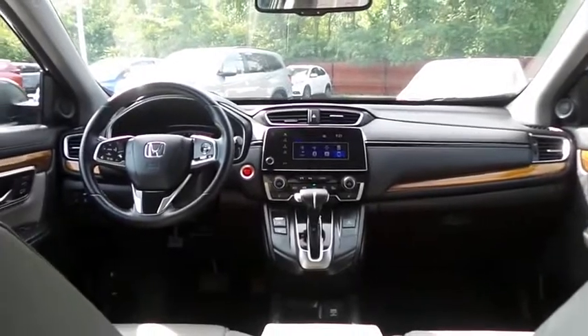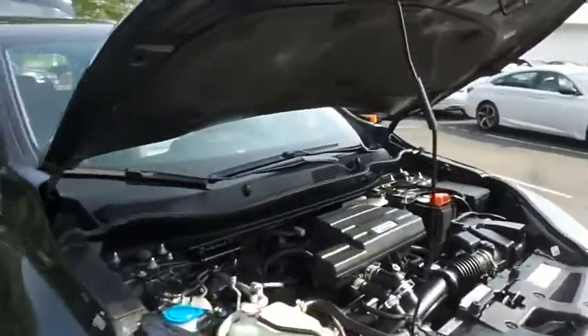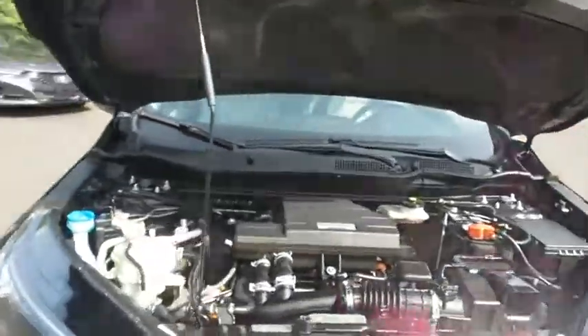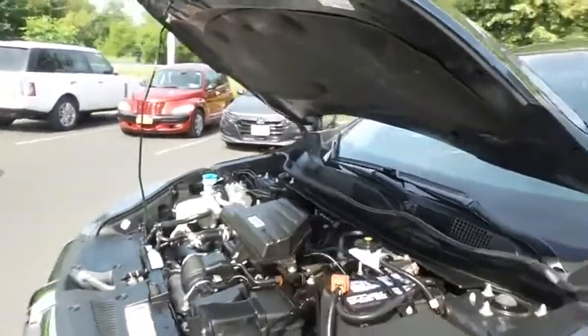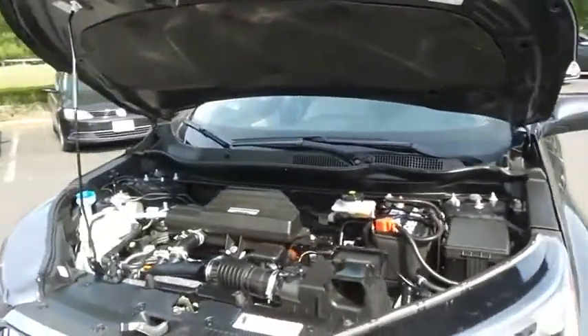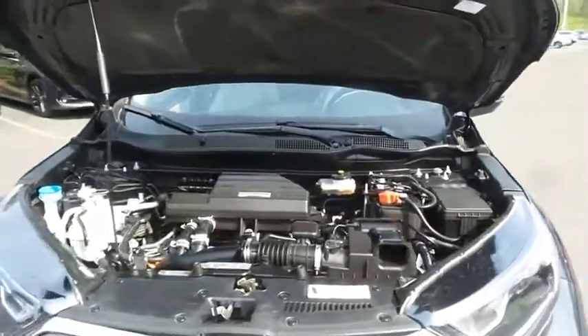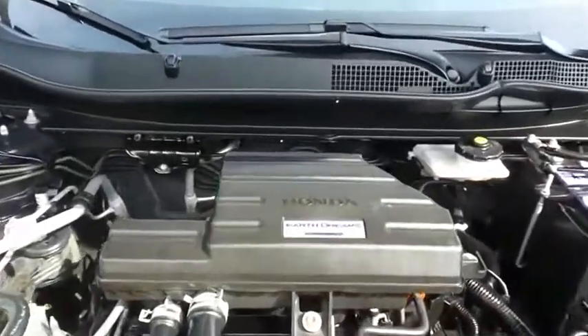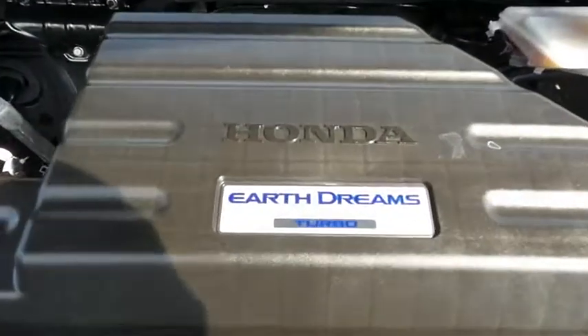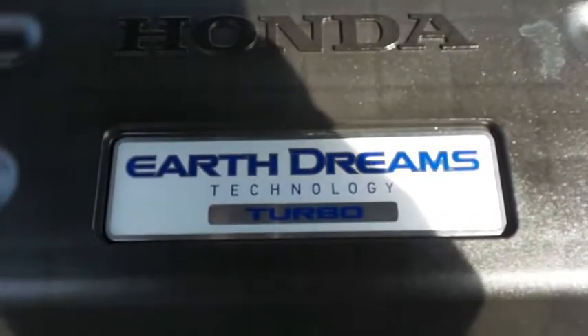The Honda 16-valve dual overhead cam turbocharged 1.5-liter I-VTEC four-cylinder engine has plenty of power. It's legendary for its reliability, and equipped with Econ Button and Earth Dreams technology, it gets an outstanding 33 miles per gallon on the highway.